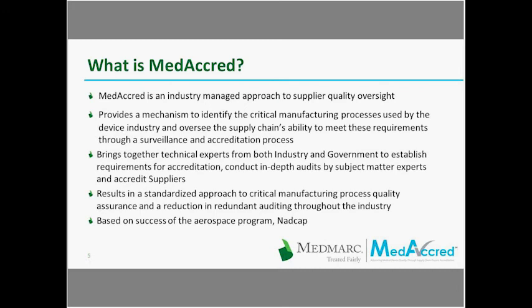This is based on the success of the aerospace program, NADCAP. Currently, we conduct over 6,000 audits a year in the NADCAP program in 17 different areas, so we have lots of experience in industry-managed programs.